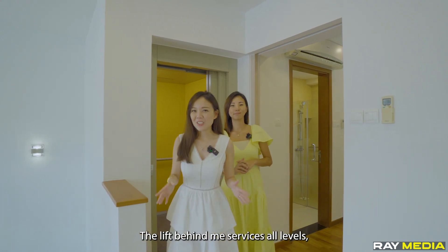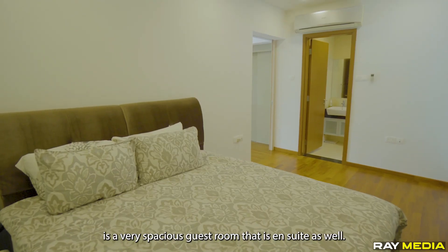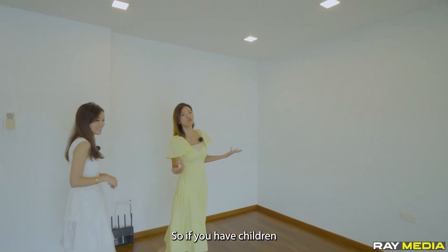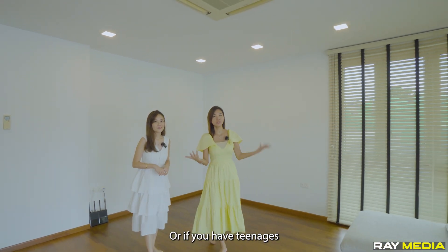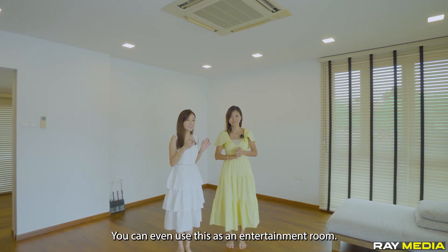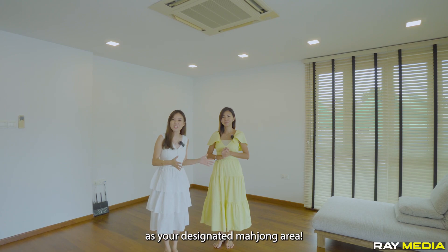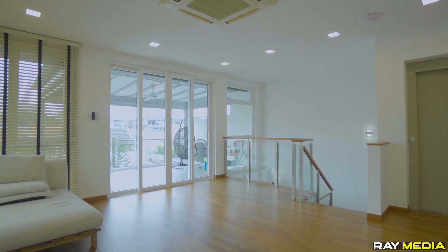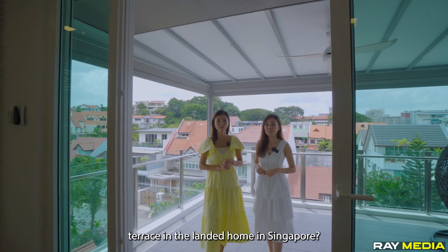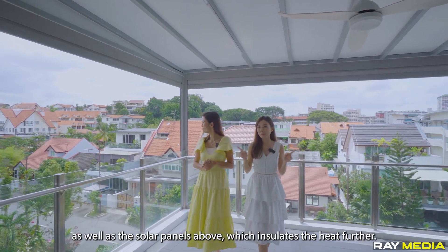The lift behind me services all levels and can carry a weight of up to 535 kg. Now we are on the attic level. Beside me is a very spacious ensuite guest room. I really love this versatile space — if you have children you can make it a children's playroom; for teenagers, it can be a games room where they can invite friends over. You can even use it as an entertainment room, karaoke room, or a designated mahjong area. And how often do you see a sheltered roof terrace in a landed home in Singapore? The roof panels are nicely fitted with zip track as well as solar panels above, which further insulate the heat.